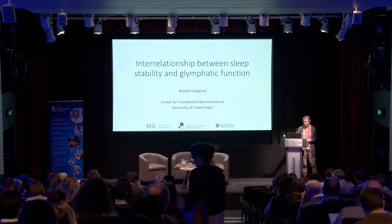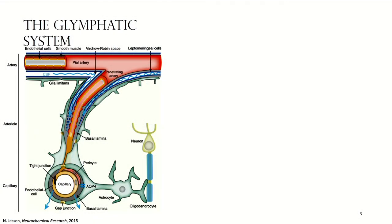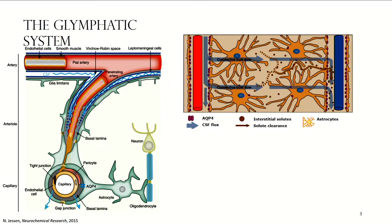In my group we work with the glymphatic system. Cerebrospinal fluid, or CSF, is produced in the choroid plexi in the brain and then moves around the brain in the subarachnoid space. It goes into the brain via periarterial spaces surrounding arteries that penetrate into the brain. Inside the brain, CSF mixes with interstitial fluid and both are moved toward perivenous spaces where it exits the brain, taking up waste metabolites produced by active neurons.